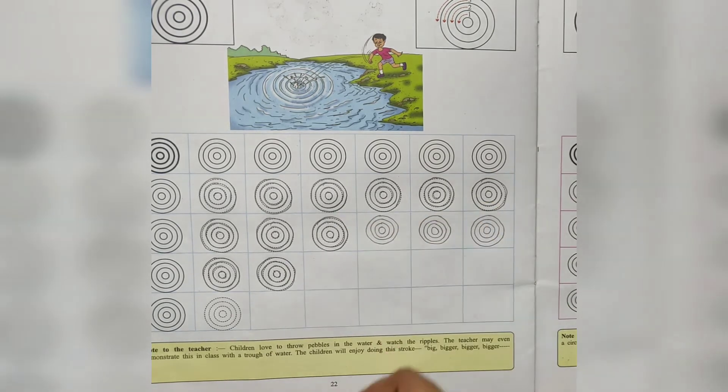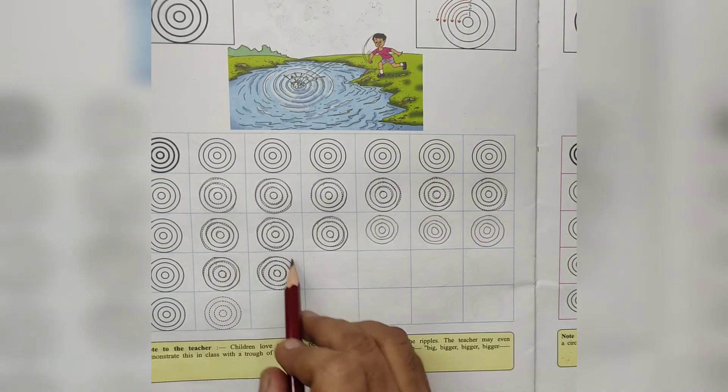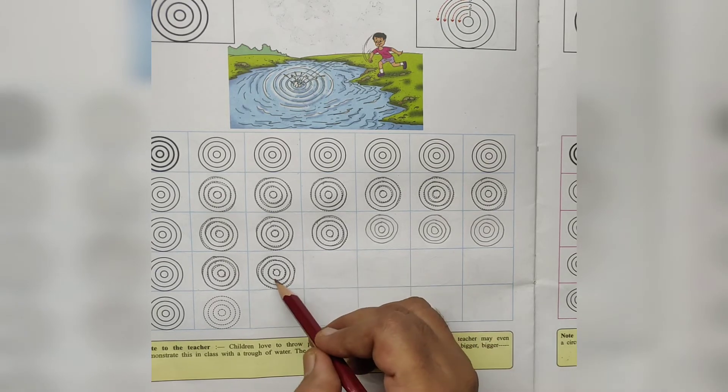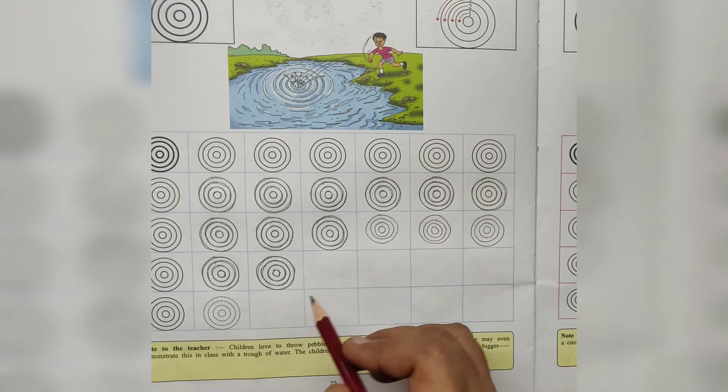Circle. Bigger. What is this? Ripples. How many circles are here? One, two, three, four. Four circles are here. What is this? Ripples. Ripples in the water.